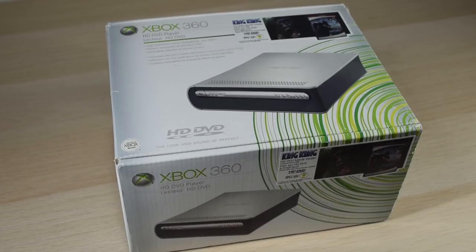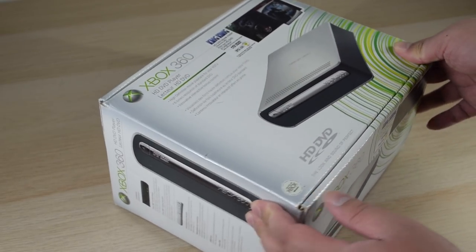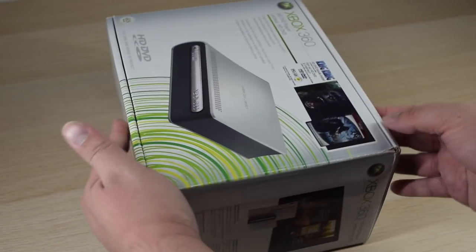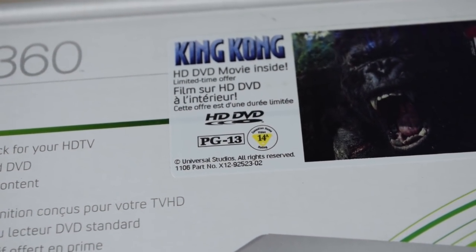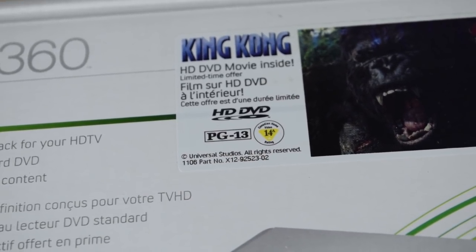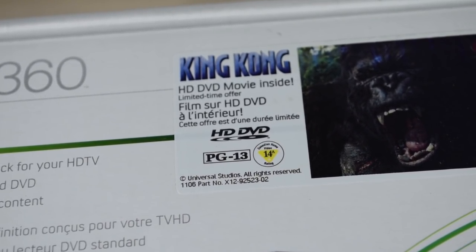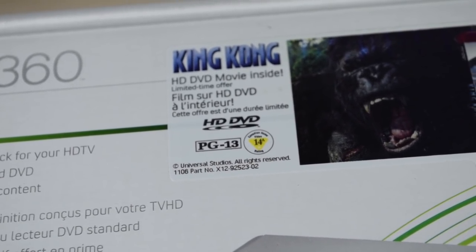I have an Xbox 360 HD DVD player in-box, so let's take a look. I bought it used from the US. I do wonder if this may have been a Canadian unit, because there's French and there's a Canadian age rating for the included movie. So maybe it migrated to the States somehow, and now it's back in Canada after I bought it? Possibly. Or maybe the labeling was identical for both countries — I'm not really entirely sure.